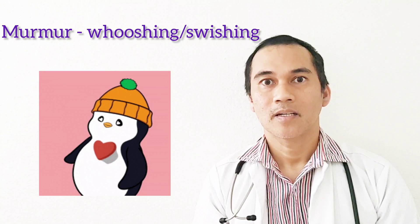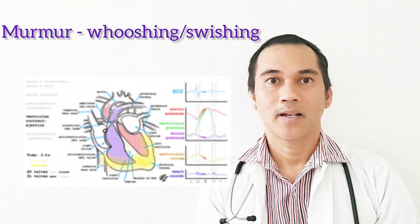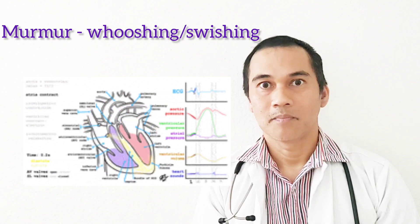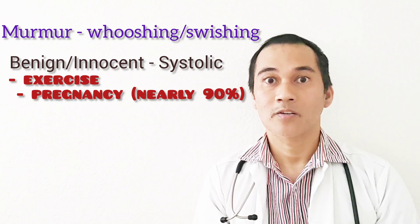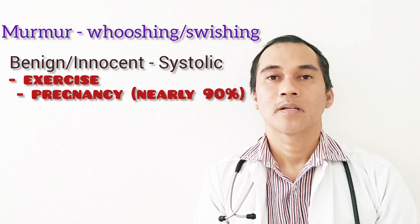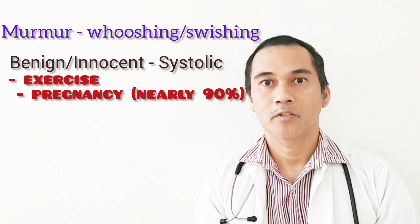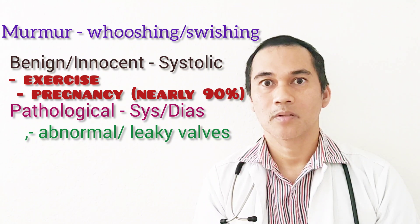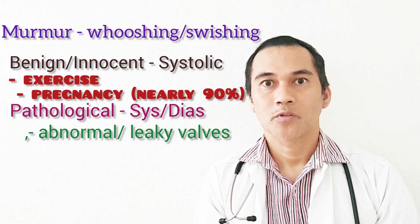A murmur is either benign or innocent, or it is a pathological murmur. A normal heart sound is lub-dub — that is your S1. Your S2 is from dub to the next lub. And the murmur sounds like lub-dub-dub or lub-dub-dub-dub. Benign or innocent murmurs are caused by exercise, or 90% of pregnant women develop innocent murmurs because of increased blood volume during pregnancy. Innocent murmurs are always systolic. For pathological murmurs, there are some defects or problems with the valves. S1 is the closure of your atrioventricular valves — your mitral and tricuspid. S2 is the closure of the aortic and pulmonic valves.